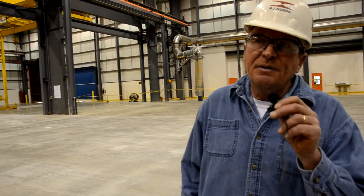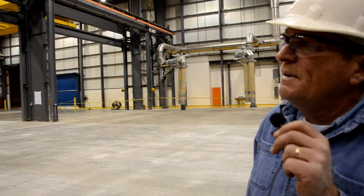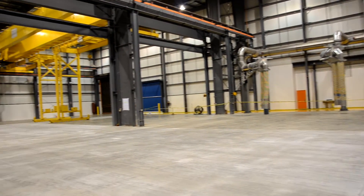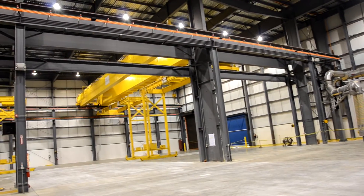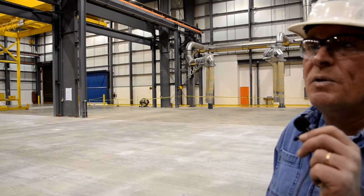My name is Larry Backus, superintendent for PJ Hoerr. We're in the west end addition to building EE that we just completed, which will be used for truck assembly. We also added an office space where upper management staff that works in this plant will be moving into.